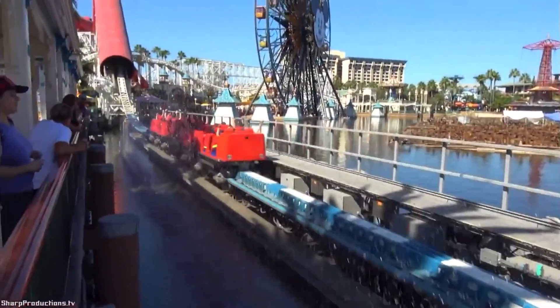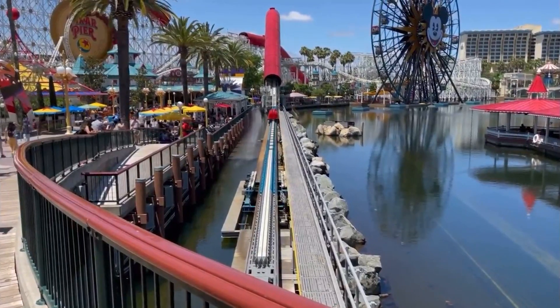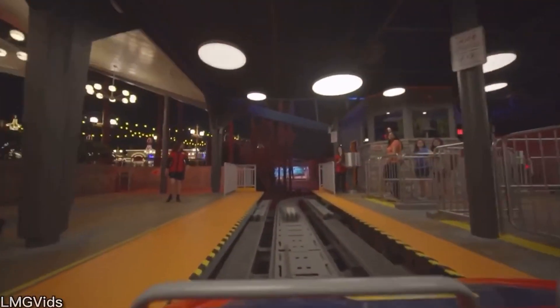Linear induction motors used to launch roller coasters create a lot of heat, so water is sprayed on the track just after the launch to cool it down for the next launch. The water also makes it seem like Dash is running alongside you as the coaster launches. These electromagnets are also used at various points in the ride to keep the car moving, help it speed up, or to brake the trains.